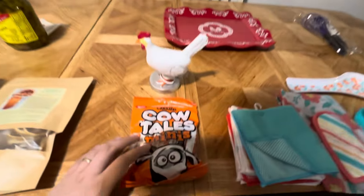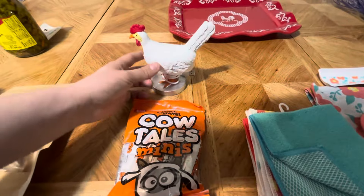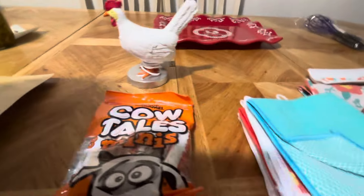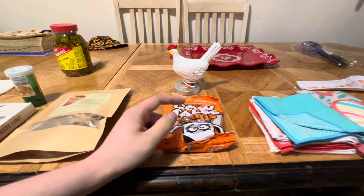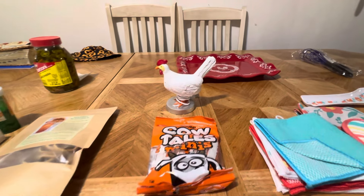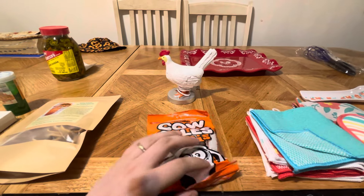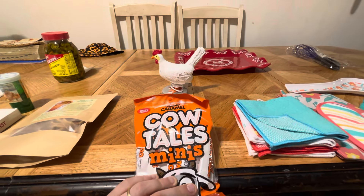Both the hat and the apron came with cow tails candy. In one video we talked about how somebody sent us cow tails and they didn't even make it back to the house — we all ate them before they got back. That was his mom and me. So these ones at least made it back to the house.